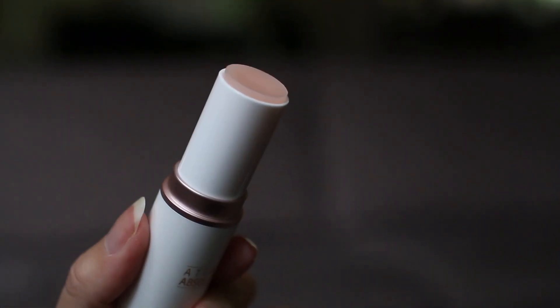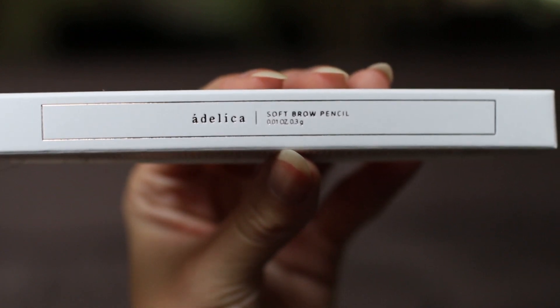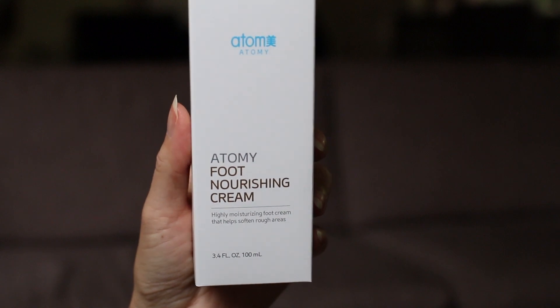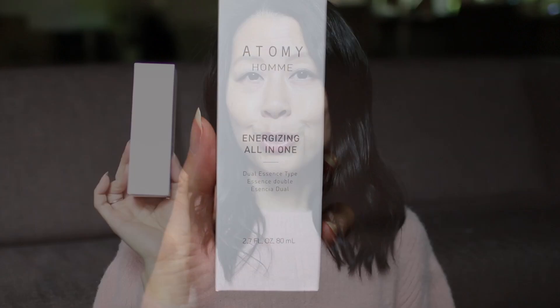I have to read up on the Reset Balm a little more, but I'm very excited to try it. I also purchased the Soft Brow Pencil — I'm eager to see how it compares with the Anastasia Brow Wiz since this is a fraction of the price. I only purchased one in case I didn't like it. This here is the Nourishing Foot Cream, which I thought I'd give a try, though I don't think I'd buy it going forward as it's a little more expensive than alternatives. This product is from Atomy's men's line — the energizing all-in-one essence, which hubby likes, so I purchased it for him.